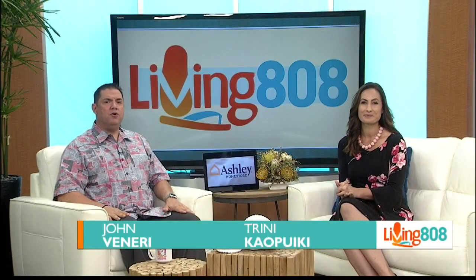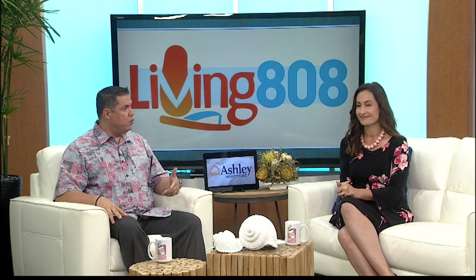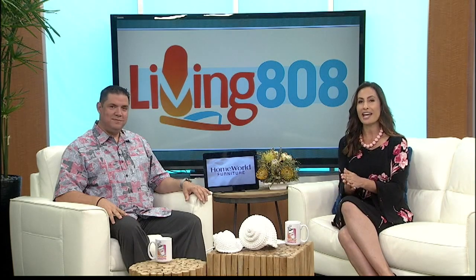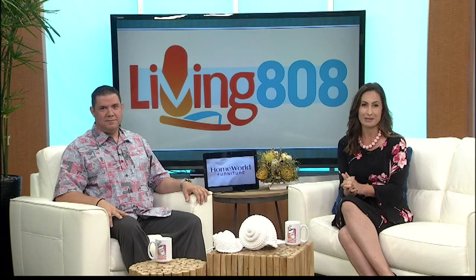Welcome back to Living 808. When people hear Kualoa Ranch, most people think of all the fun activities they can do there, like zip lining or horseback riding. That's right, but what people may not know is that at the heart of Kualoa Ranch, they are an agriculture operation. We learn more about that in today's Hawaii Grown, Hawaii Made segment.